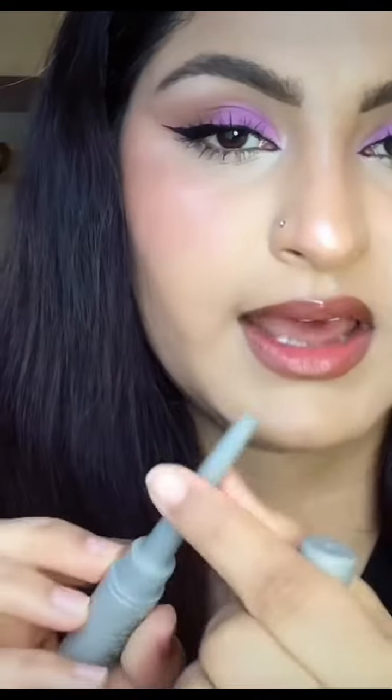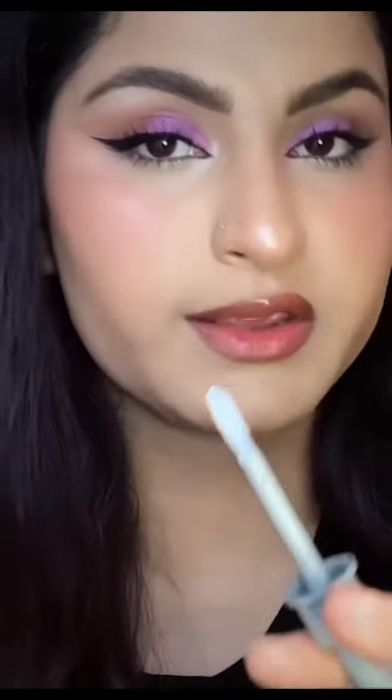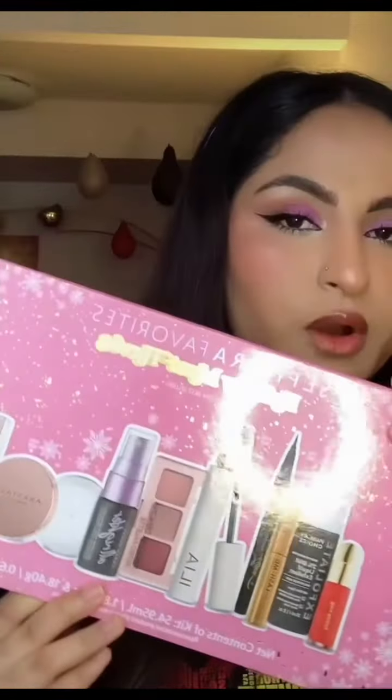I also picked up this lip collection set by Refi Beauty. It consists of a lip sculpt and lip gloss which retails for $40. This one is in the shade Font. The sculpt has two sides — one side is liner and the other side is setter, which makes your liner transfer-proof and smudge-proof. It also comes with a clear gloss that has a metal applicator.